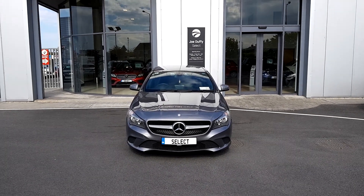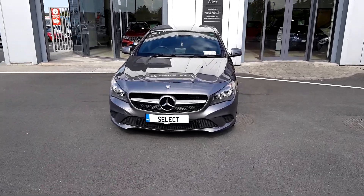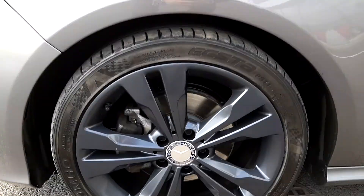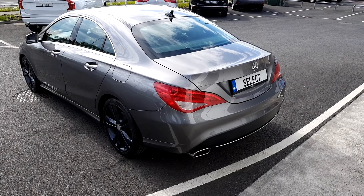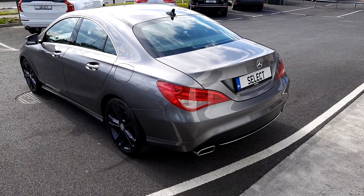Welcome to Joe Duffy Select. Today we're looking at a Mercedes-Benz CLA 180D. This Mercedes has the original Mercedes alloys and is a 1.5 diesel manual transmission with a spacious boot.